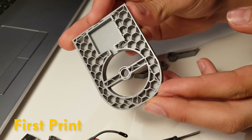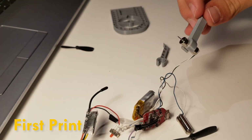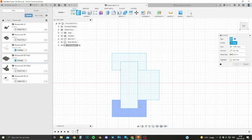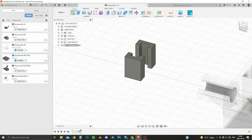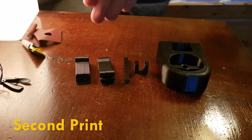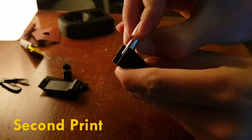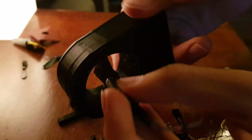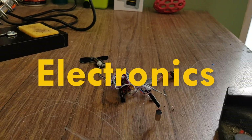The first print attempt failed, but it gave me an opportunity to test fit the parts and all my measurements seemed pretty okay. I also thought it would be fun to add FPV, so I made an FPV camera holder. The second print did not fail, but I realized I forgot to add tolerances, so there was lots and lots of sanding to do. And that was the least of my problems - I still needed to add the electronics.